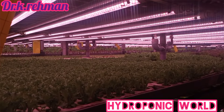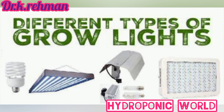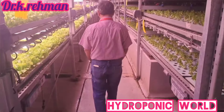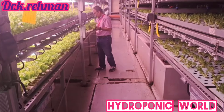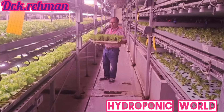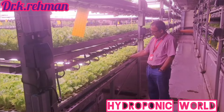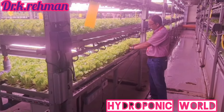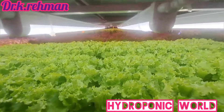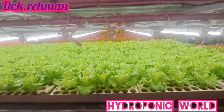Different types of grow lights, such as LEDs and fluorescents, have varied coverage patterns and intensities, affecting how evenly light is distributed across the plant canopy. The setup of your grow space, including light placement and the reflectivity of surroundings, also plays a significant role in ensuring even light distribution. Regular adjustments to light positioning are often necessary as plants grow to maintain uniform coverage. The importance of proper grow light coverage in indoor gardening cannot be understated — it ensures that every part of your plant receives the necessary light for healthy growth, leading to robust development and potentially higher yields.